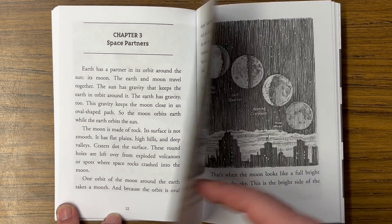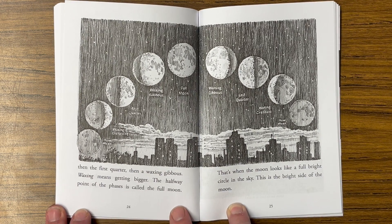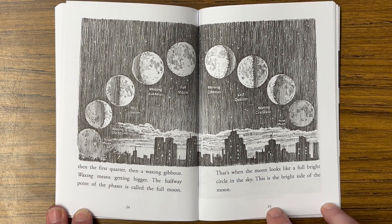Next comes a waxing crescent, then the first quarter, then a waxing gibbous. Waxing means getting bigger. The halfway point of the phases is called the full moon — that's when the moon looks like a full bright circle in the sky. This is the bright side of the moon.